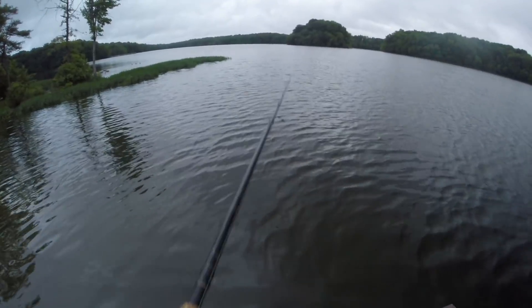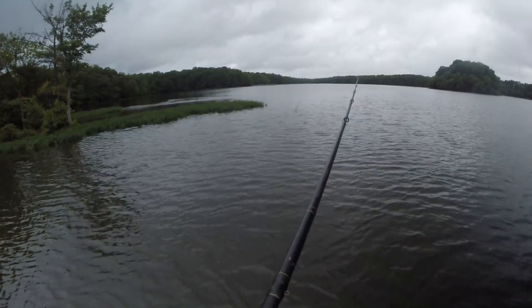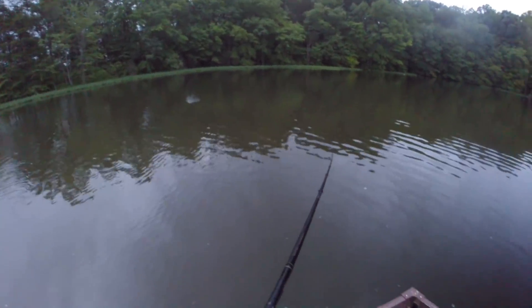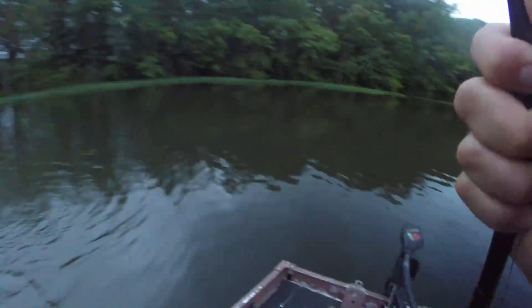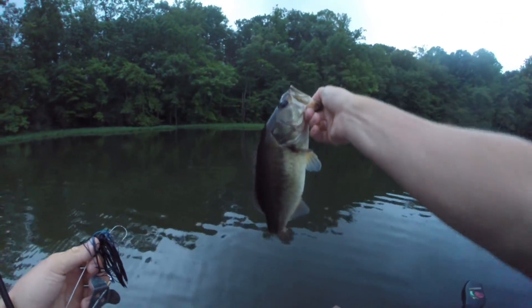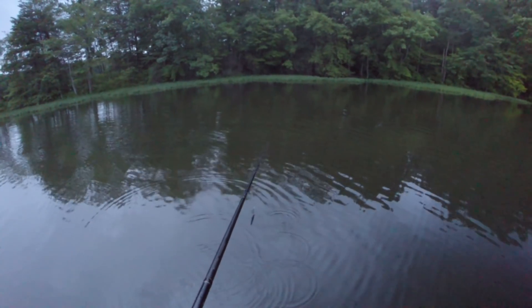Just about 20 or 30 minutes left — going to finish the day off with the buzz bait. Something should absolutely annihilate this thing. It sounds so good, just so loud. We're debating whether to move up closer to the grass since we've been fishing pretty far off. We'll try that for a bit.